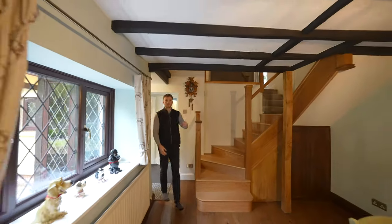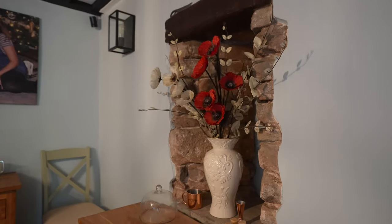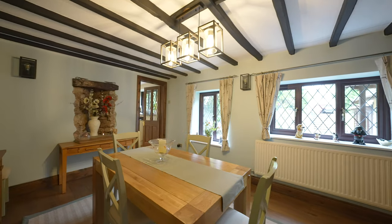First of all I'd like to take you into the original part of this home which demonstrates its exquisite stonework and ceiling beams. Currently used as the dining room, it is a warm and inviting room that flows through to the kitchen.